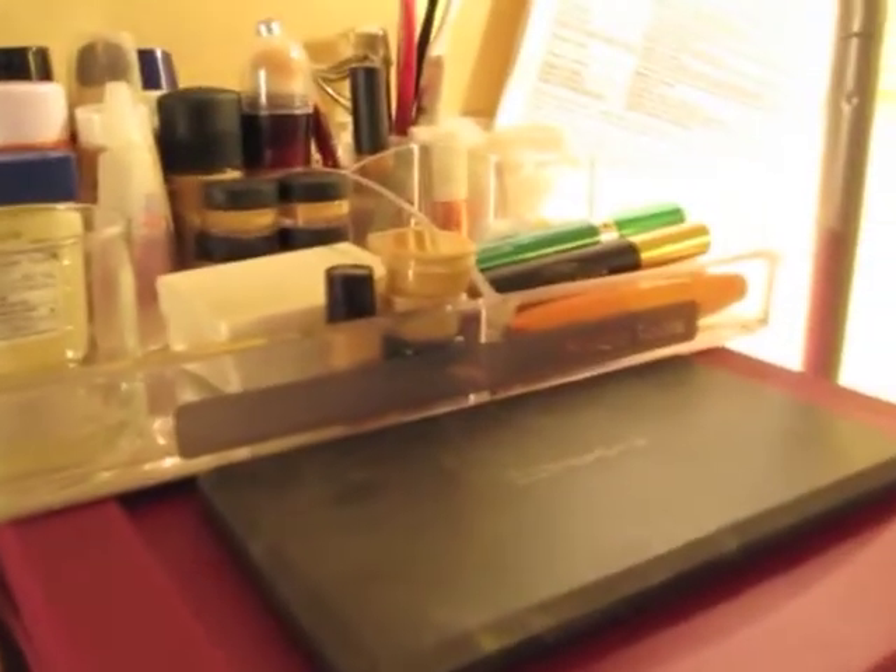In here I keep almost all my foundations — not all, just the drugstore ones I like to use the most — and my Fix Plus. There are a couple of foundation samples too. This little clear vinyl organizer is from Caboodles at Target, and in there I keep all my mascaras, cotton balls, tweezers, all that good stuff.